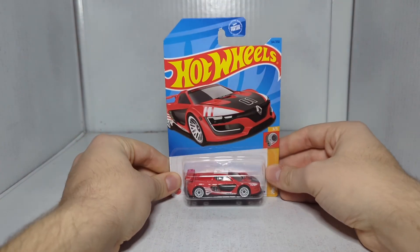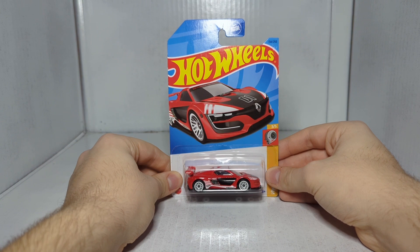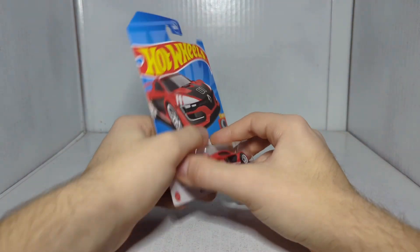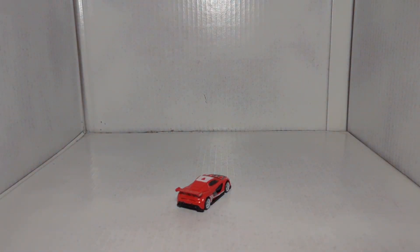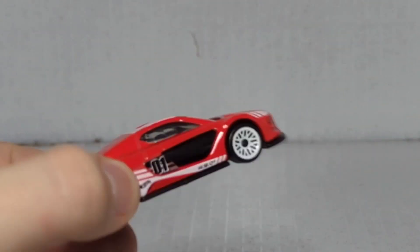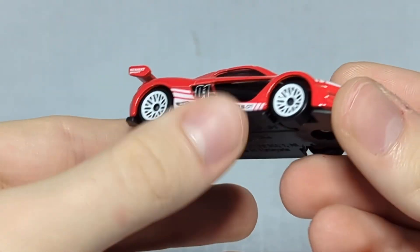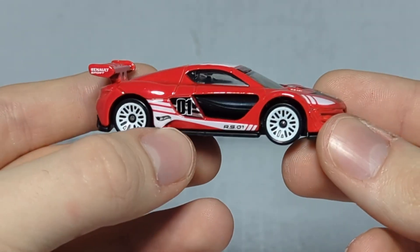This next one is interesting — I didn't even know this car existed, kind of like the Pagani. This is the Renault Sport RS01. I did not know this was a car that existed in the world. I honestly thought Renault only made pickup trucks — the Rivians — but I guess it makes sense since Renault has been around forever. One thing I hate about Hot Wheels sports cars is they almost never put years on the vehicles. We've got a red body, black chassis, black tires with white rims, and a smoked window insert.